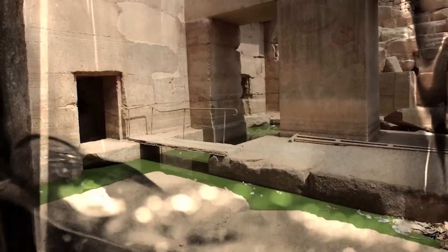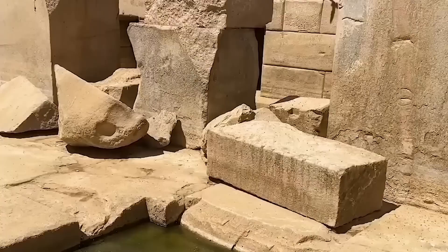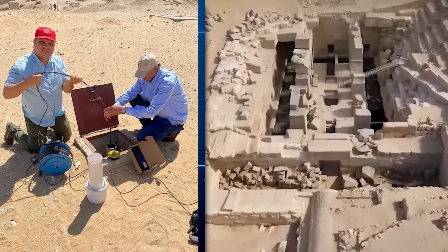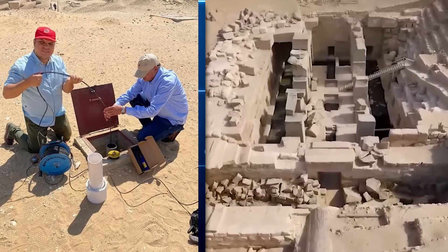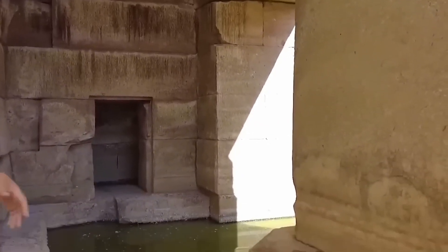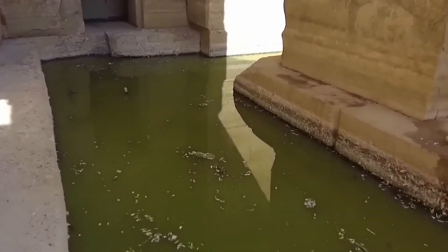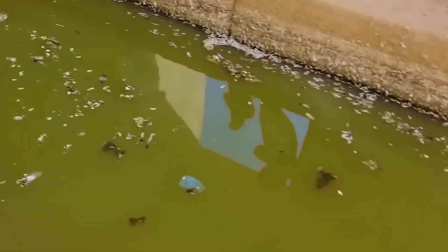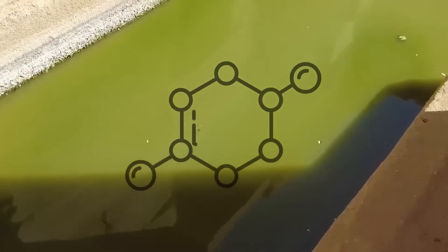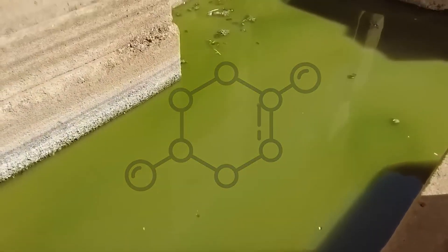Westerman's team has conducted detailed chemical and isotopic analyses of the water, revealing a unique composition distinct from nearby wells and aquifers, including the Nile River. The water's isotopic profile suggests it does not originate from local precipitation or known groundwater sources. The water behaves in some ways like a geyser, exhibiting pressure and upward flow, yet there is no evidence of volcanic or geothermal activity in the area that could account for this phenomenon.